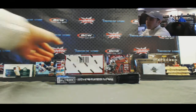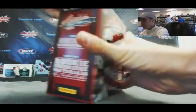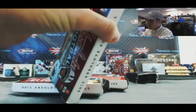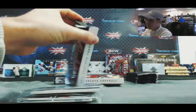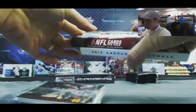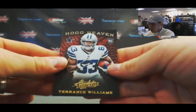All right guys, back in. We got Jerry — you're gonna do one box each of Playbook and Absolute Football 2013. All right, good luck. We got your 20 Black Friday packs here as well. Kenny Vaccaro number two, 499. Steven Jackson, Eli Manning, Terrence Williams — hog heaven.